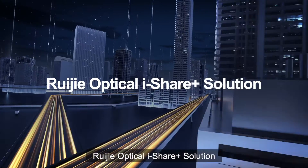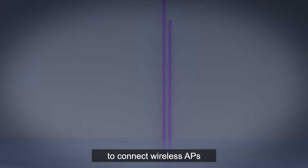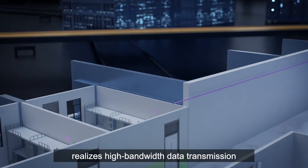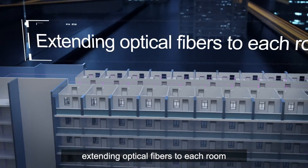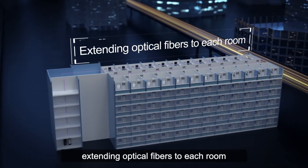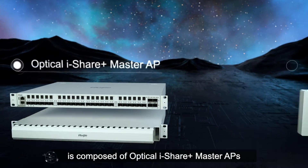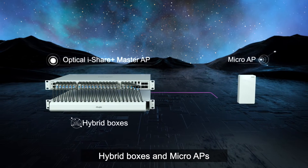The Redia Optical iShare Solution uses new powered fiber hybrid cables to connect wireless APs, realizing high bandwidth data transmission and point-to-point power supply over a long distance, extending optical fibers to each room. The Optical iShare Solution is composed of Optical iShare Master APs, hybrid boxes, and micro APs.